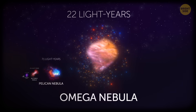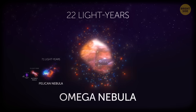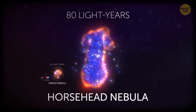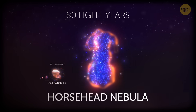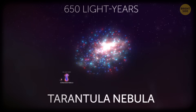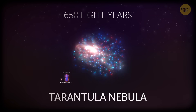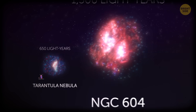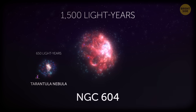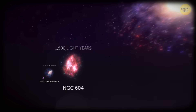The Omega Nebula, 3 times as large as the Pelican, spans 22 light-years. Its name just means it looks like the Greek letter Omega — not that it's the biggest. The Horsehead Nebula is 4 times larger at 80 light-years across — you'd spend an entire lifetime traveling at the speed of light just to cross it. But even that is dwarfed by the Tarantula Nebula, 650 light-years in diameter — more than 8 times the Horsehead. And NGC-604 is the largest known star-forming nebula, with a width of 1,500 light-years.